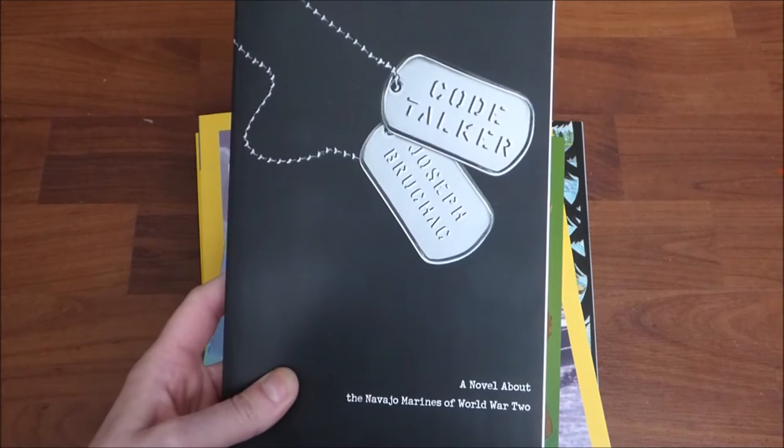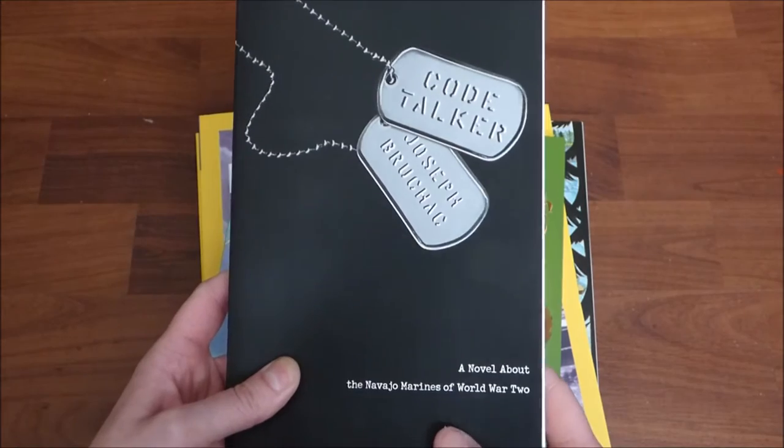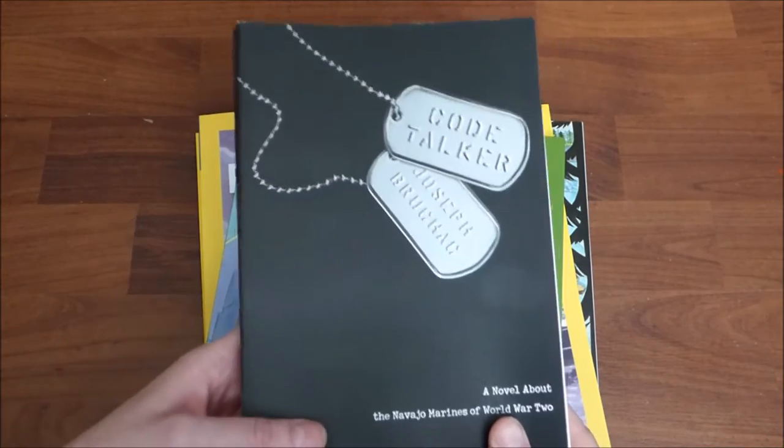I also found Code Talker. This is going to be a great addition to our World War II series about the Navajo Marines who helped decode messages. This is going to be a really great one for my eighth grader to read.